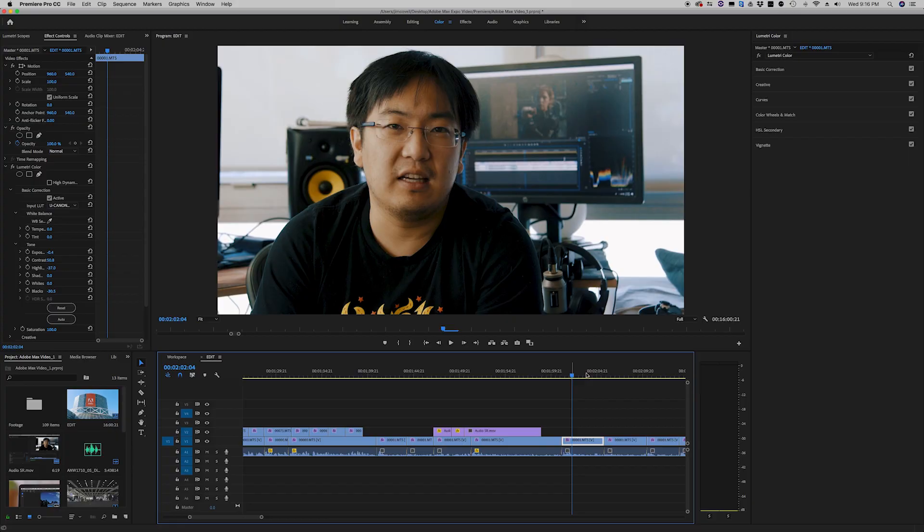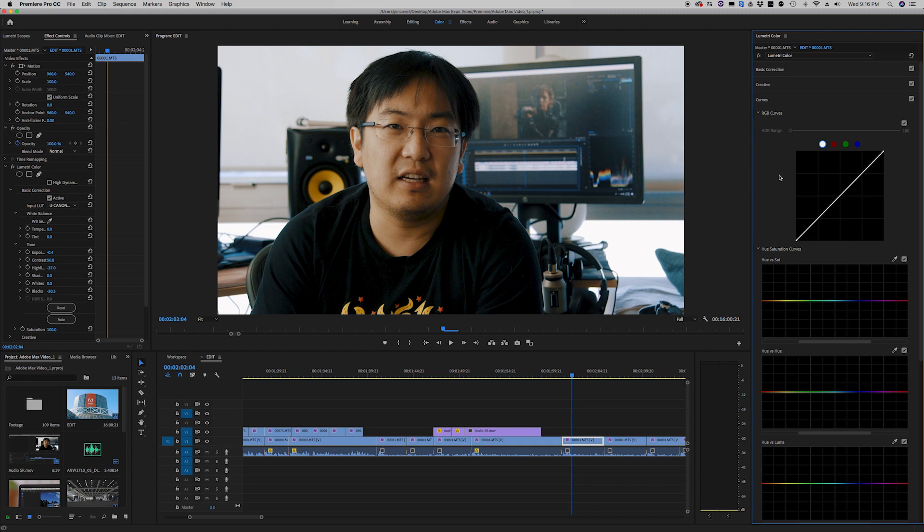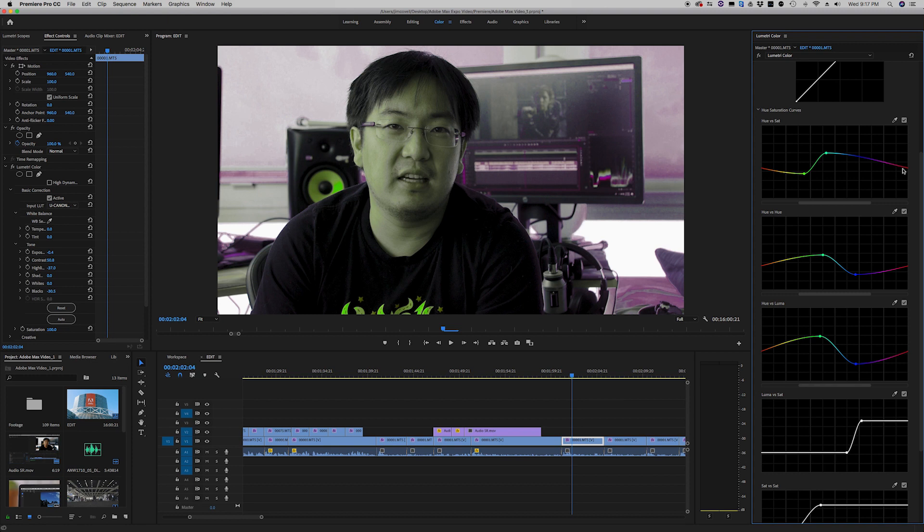Lumetri Color is adding more granular tools in terms of the curves — two-dimensional, two-axis color correction stuff — so hue versus saturation, hue versus hue, that sort of thing. Very useful and something we expect to be used quite a bit. And of course, as always with every release, they're doing more hardware support for H.264 and improving rendering for Lumetri, so overall hopefully a little bit snappier and a little bit faster.